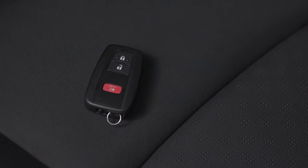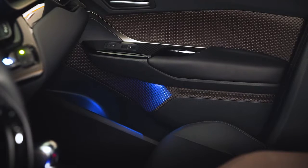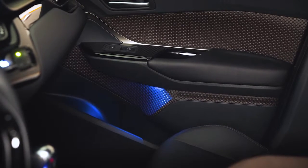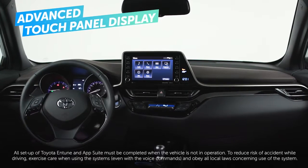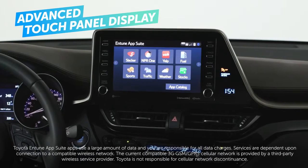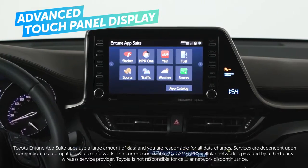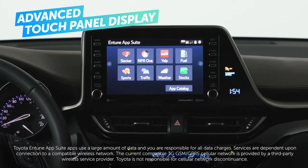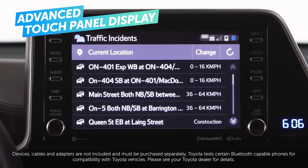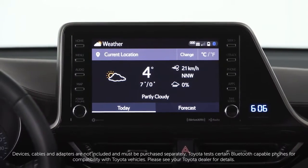Available convenience features include remote keyless entry and push-button start, as well as ambient lighting just to set the mood. You can stay both connected and entertained along the way, with standard features such as Entune 3.0 Audio — a suite of smart apps and connected services such as Slacker and Yelp, as well as apps for traffic and weather reports — all designed to make your trip more enjoyable and enhance your peace of mind, with no subscription charge.